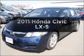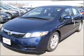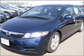Check out this 2011 Honda Civic. This is the set of wheels you've been looking for, with an efficient 4-cylinder engine connected to a smooth shifting 5-speed automatic transmission.